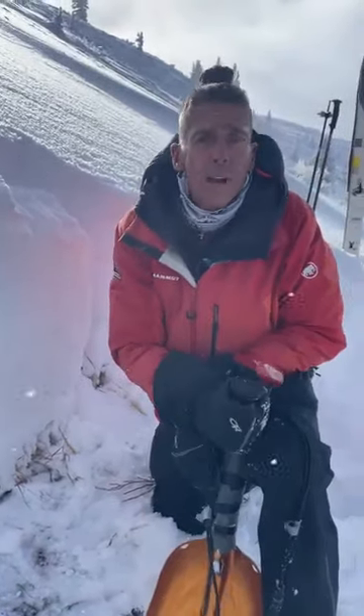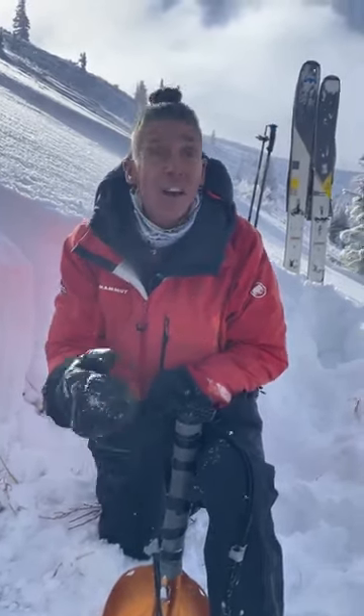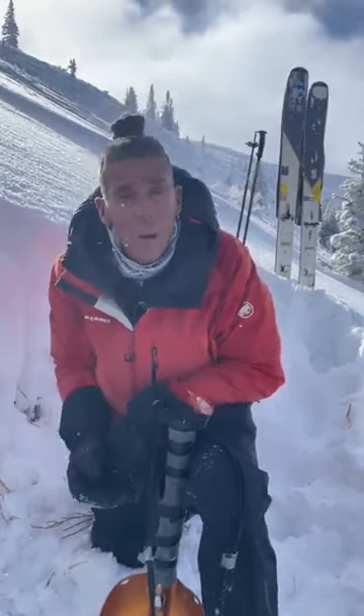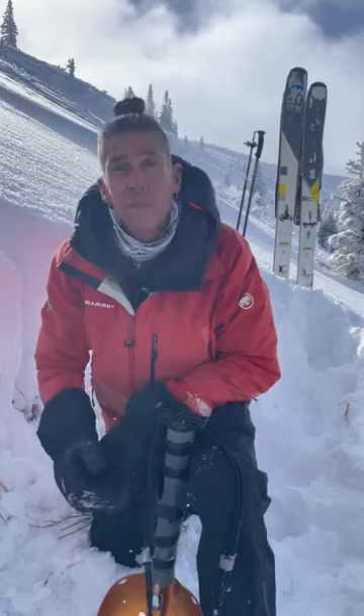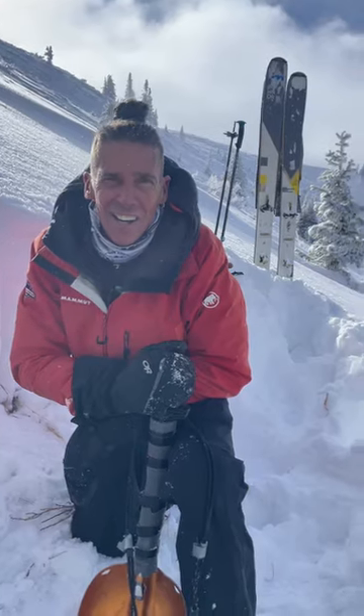Remember, anytime we've got a persistent weak layer in the snowpack, it's going to take a while to heal. We've got to be patient, we've got to pump the brakes. The good news is we've got options — we can go ski low angle, ride low angle, especially out in the sun. I'll see you over there, and I'll see you at utahavalanchecenter.org.